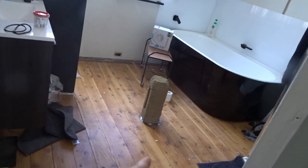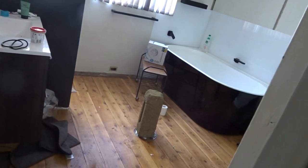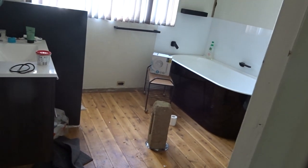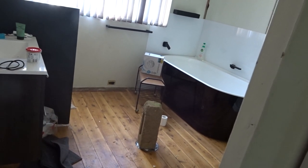Yesterday the plumber put in the new drain, but there's like a boulder brick thing on there just to keep it down because it's glued. I've got to keep that there until about four o'clock and then I can take that away.